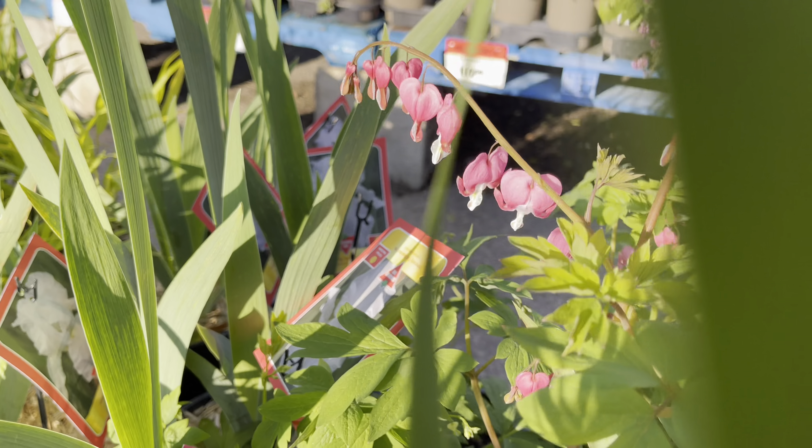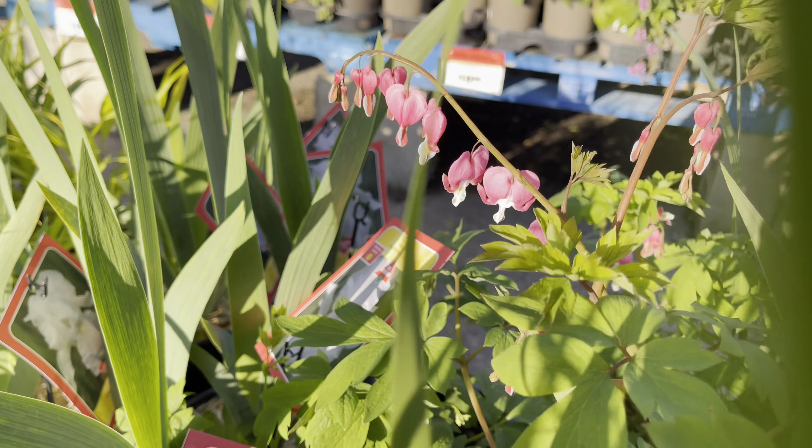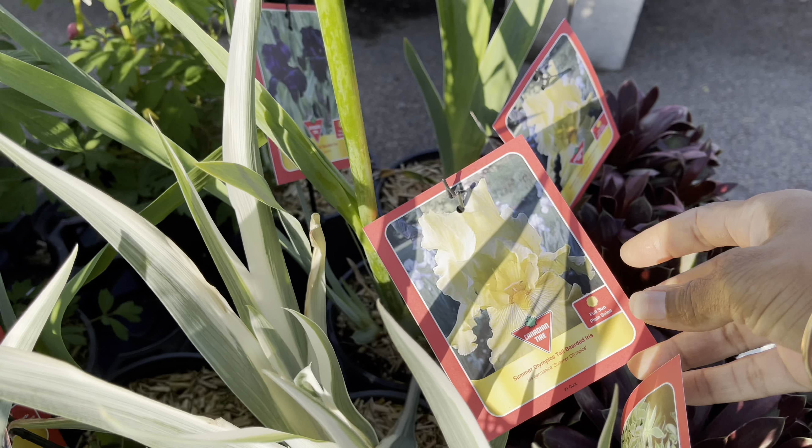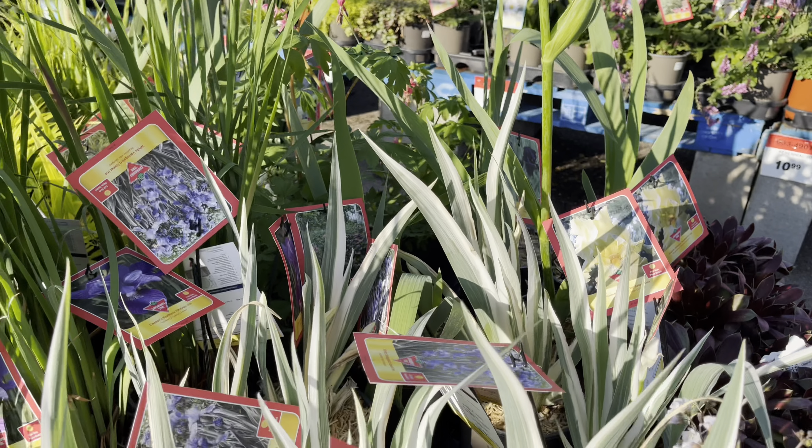We've got perennials from $3.50. The viburnums are pretty cool — check out this sense of viburnum. A nice variety, even the sedum. An ice plant — that's a lovely color on that. These sedums are pretty good for ground cover as well, and they're priced at $3.50.